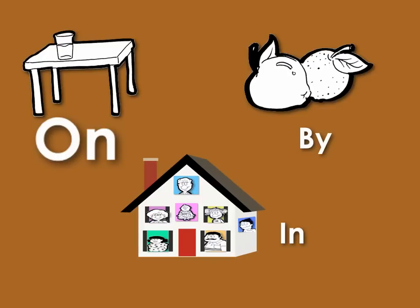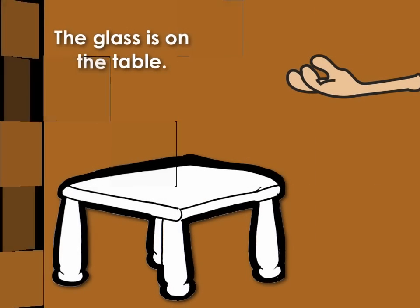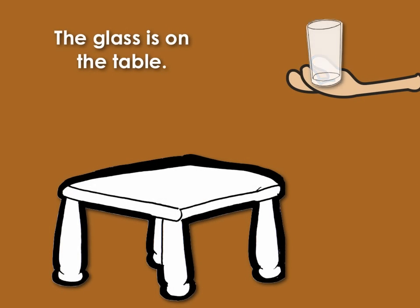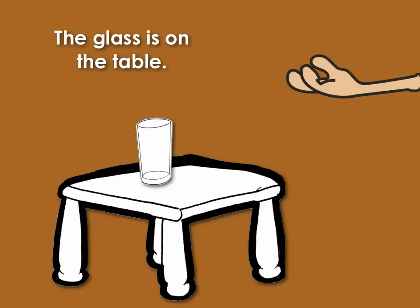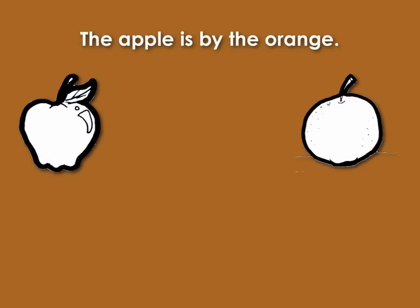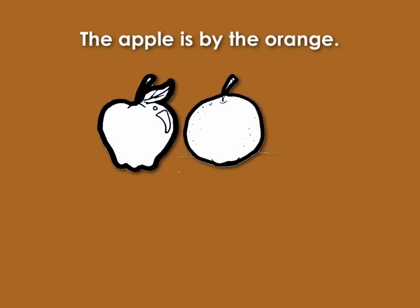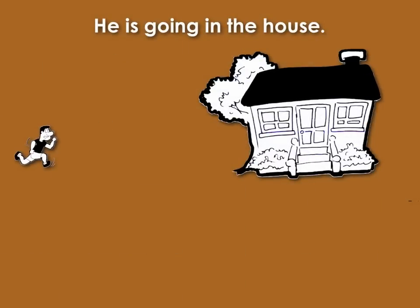On. By. In. The glass is on the table. The apple is by the orange. He is going in the house.